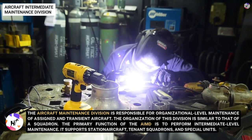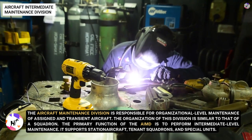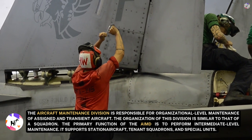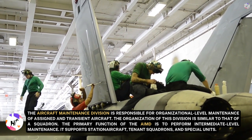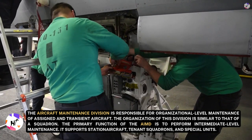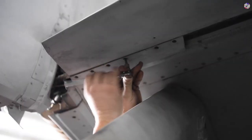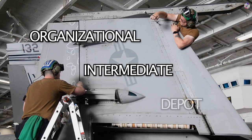The Aircraft Maintenance Division is responsible for organizational level maintenance of assigned and transient aircraft. The primary function of the Aircraft Intermediate Maintenance Department, or AIMD, is to perform intermediate level maintenance, supporting station aircraft, tenant squadrons, and special units. Naval aircraft maintenance is divided into three levels: organizational, intermediate, and depot.